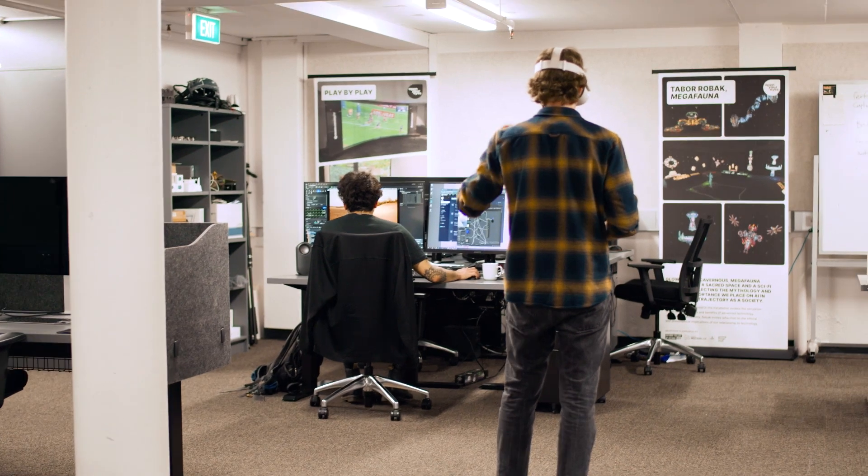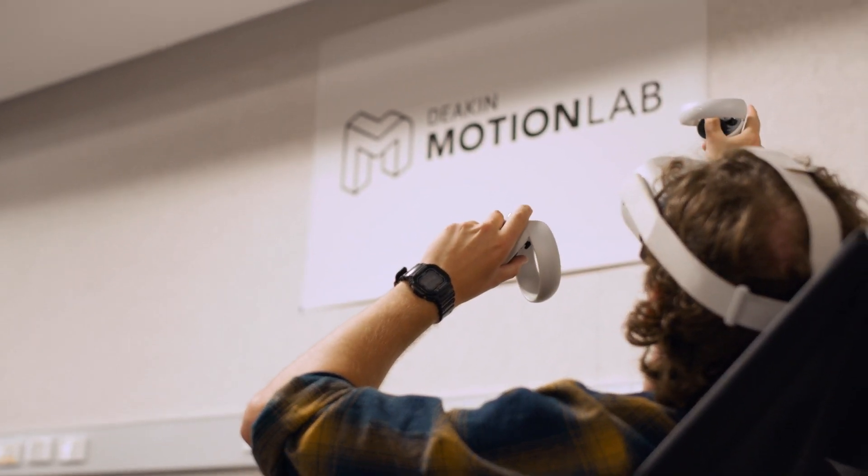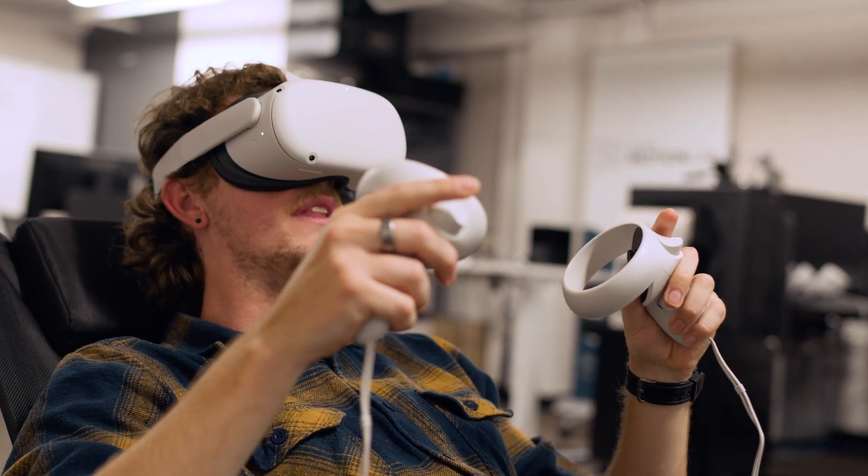It's been great to have the Motion Lab as a place where everybody can come together and we have a context to make this type of work. Without having the lab as a research centre, it would be very hard to get large-scale projects like this up. Having that node of the lab is really, really important — it's a collaborative centre and that's really the benefit that we feel.